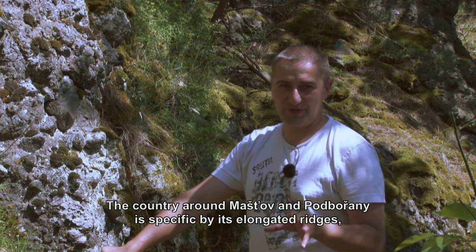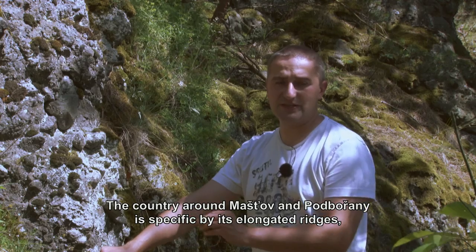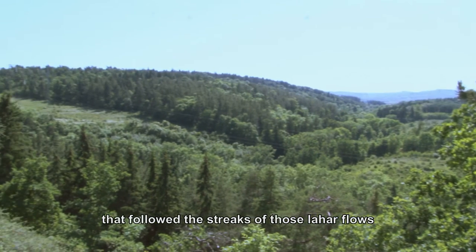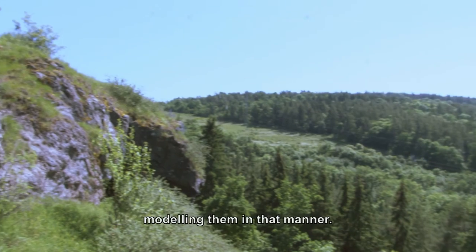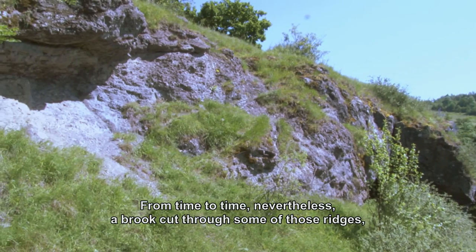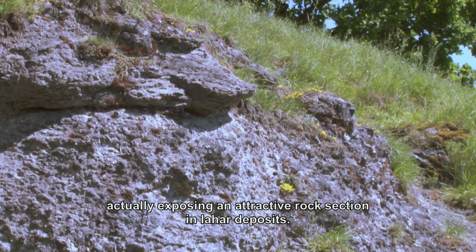The landscape around Mašťov and Podbořany is specific, characterized by elongated ridges that are not very wide and are formed by erosion that followed the strips of those lahár flows, sculpting the terrain in this way. From time to time a stream cut across one of these ridges, revealing a beautiful rocky exposure in those lahár deposits.